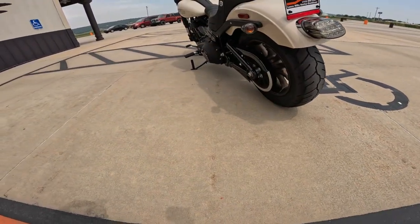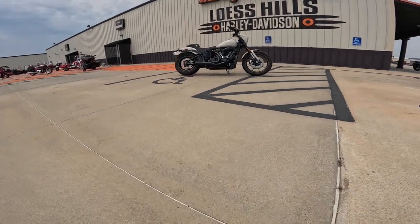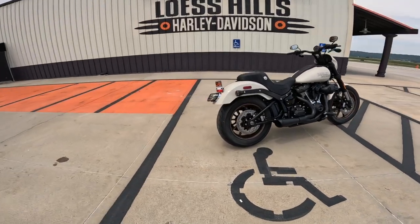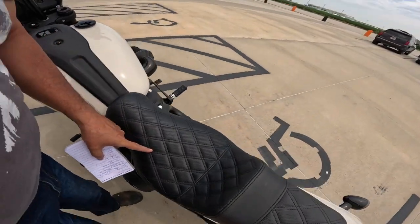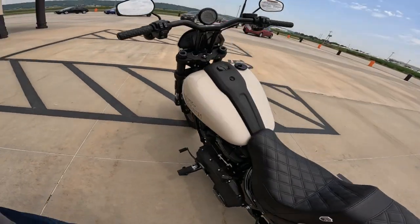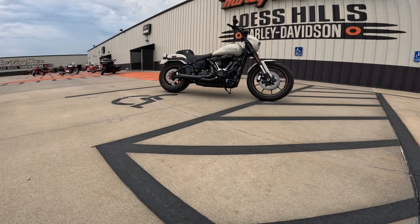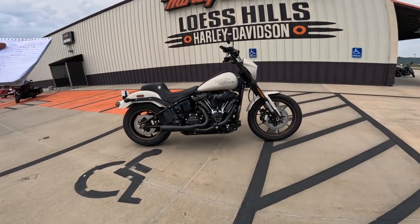Mind-blowing belt drive. Wheelbase on this hot rod is 63.6 inches, that's 1,615 millimeters. Ground clearance is 5.7 inches — that's pretty high for a Harley, about 145 millimeters. Stock Harley seat height is 28.2 inches, that's 716 millimeters — it does not feel tall, it feels beautiful. Five-gallon tank, about 19 liters. Weight: 679 pounds, that's 308 kilograms. How does a bike with that much mass handle so well and have so much power? Harley made a deal with the motorcycle gods.